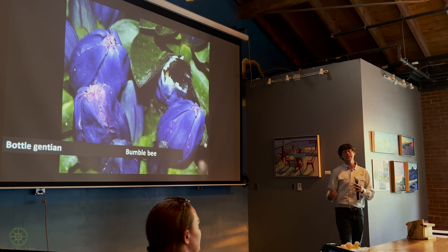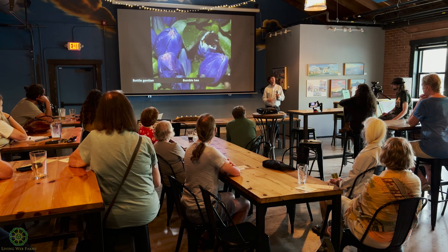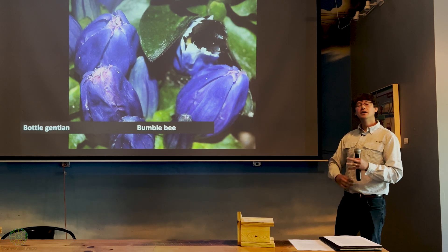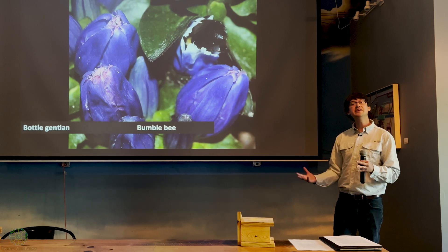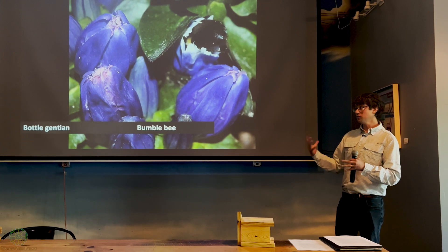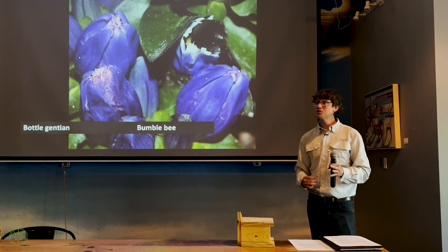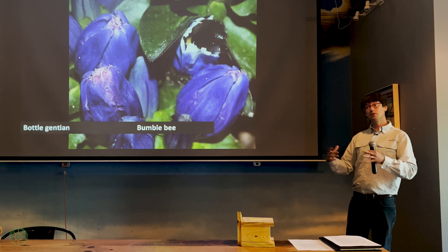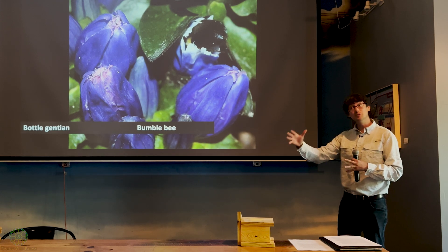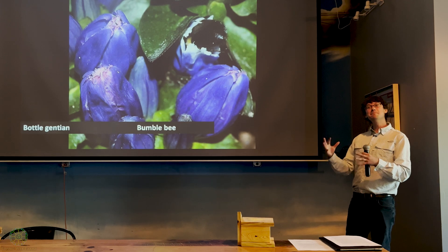Another great example are azaleas and rhododendrons, which take specialization a step further — they're not physically restrictive but chemically restrictive. Many azaleas, rhododendrons, and some mountain laurels have poisons coursing through their nectar. Many of our native bees have developed the capacity to tolerate these, but a non-native honeybee feeding on our native rhododendrons and azaleas probably wouldn't even make it back to the hive. However, some rhododendrons that evolved in the Mediterranean — where honeybees also evolved — can be fed upon by honeybees.